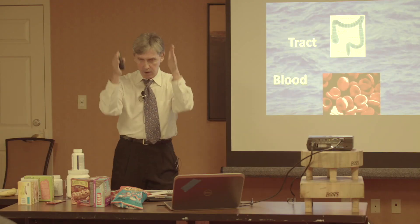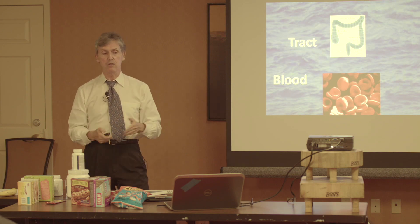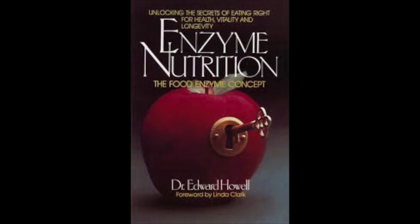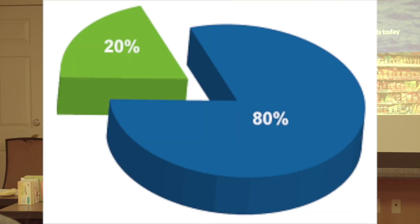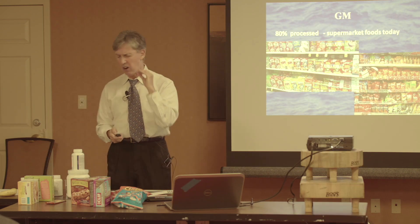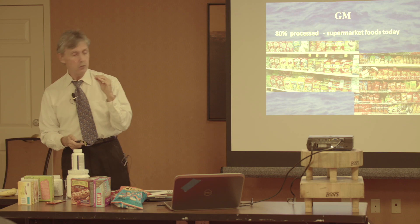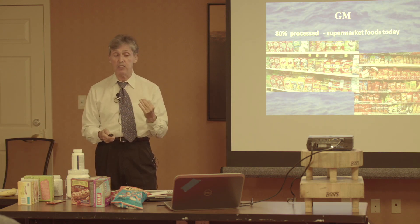Bioavailability — whatever goes through you and cannot be absorbed has no bioavailability. The objective of the 60-day enzyme program is to clear the tract and clear the blood. 80% of the American public has an 80% processed food diet. So in the 60-day program, the hardest thing is to eliminate processed foods from our diet just for 60 days.